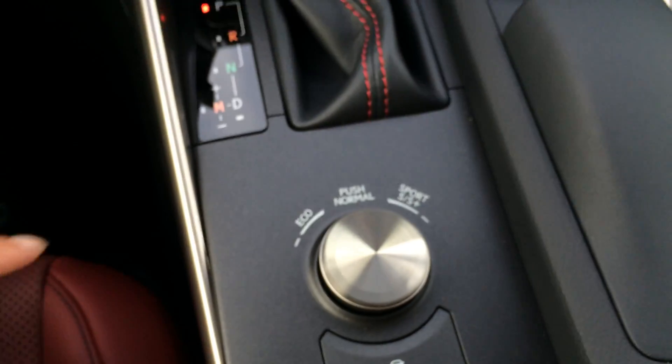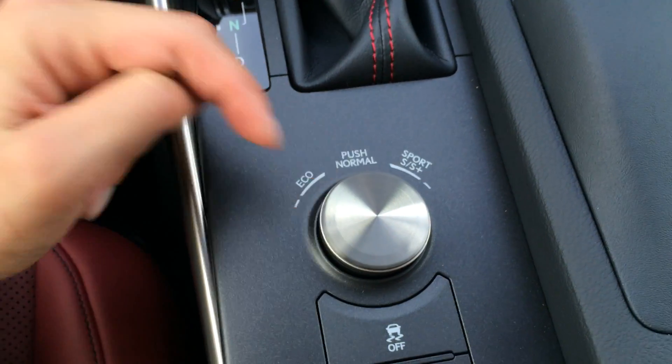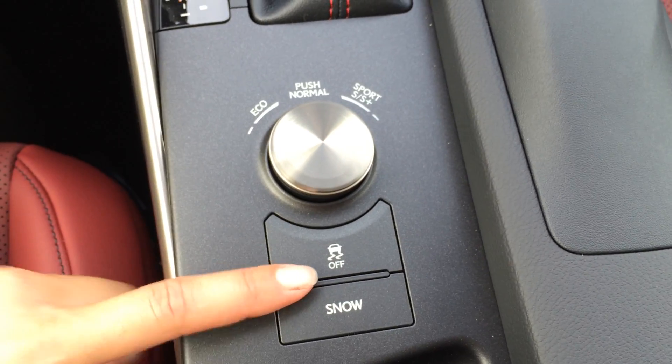You have drive mode selects — they are eco, normal, and sport S and S plus mode. Traction control off, switch and snow mode. You have a lockable glove compartment.